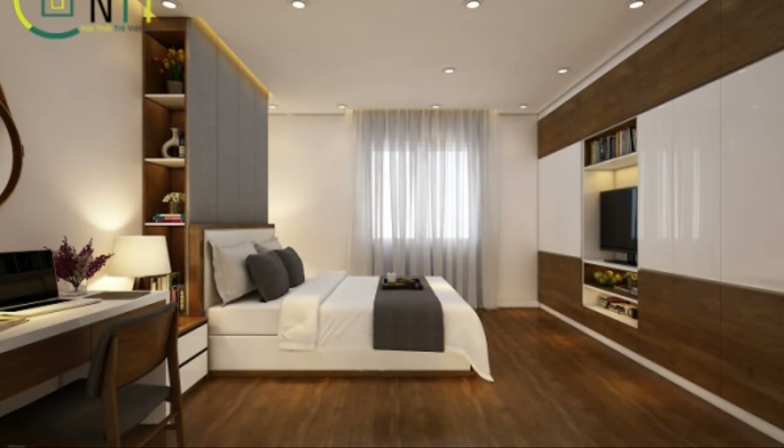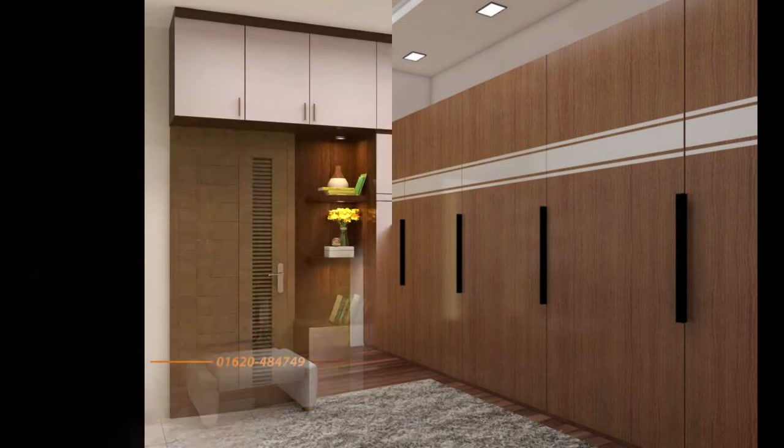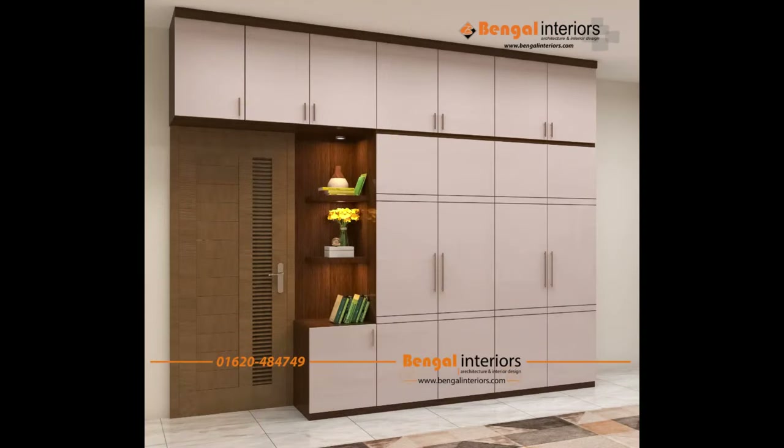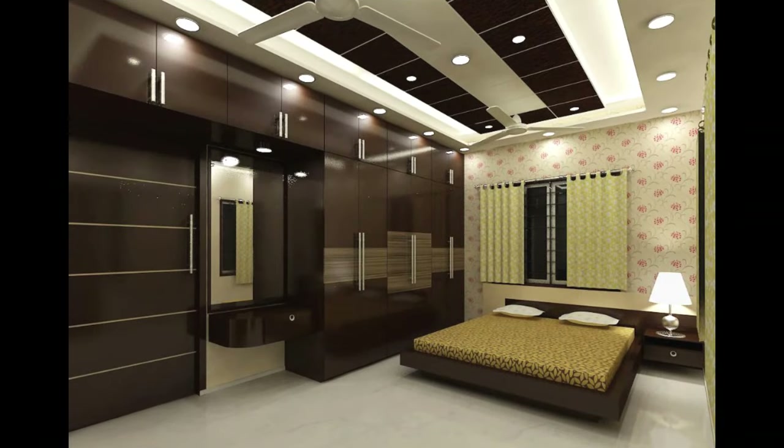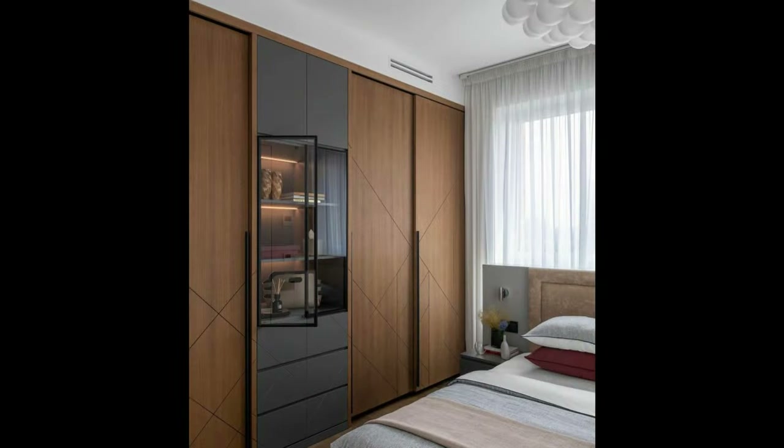Shoes are best stored heel to toe for maximum space functionality. The best part about having a Freedom Rail closet is that you can always add more to the closet or adjust the components whenever you feel like you need to, without any tools. Are you ready to design your dream closet organization system? Use the free online design tool to start creating your Freedom Rail closet, or visit your local Organized Living dealer today.